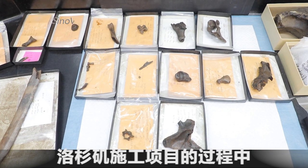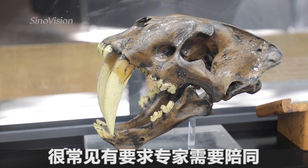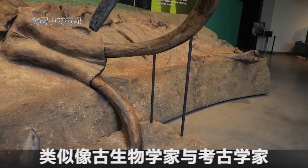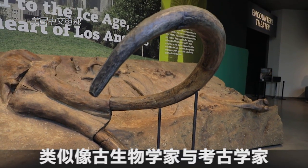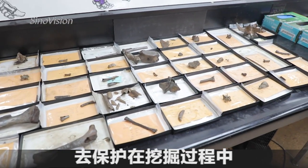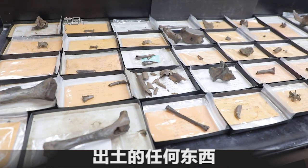Construction projects done here in Los Angeles very often are required to have a company on site that has a specialty in paleontology and archaeology to preserve anything that the excavation might uncover.